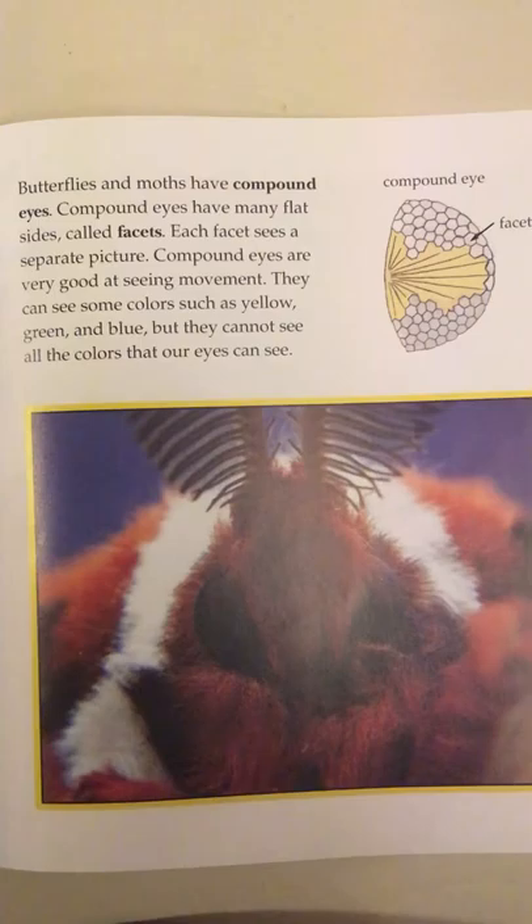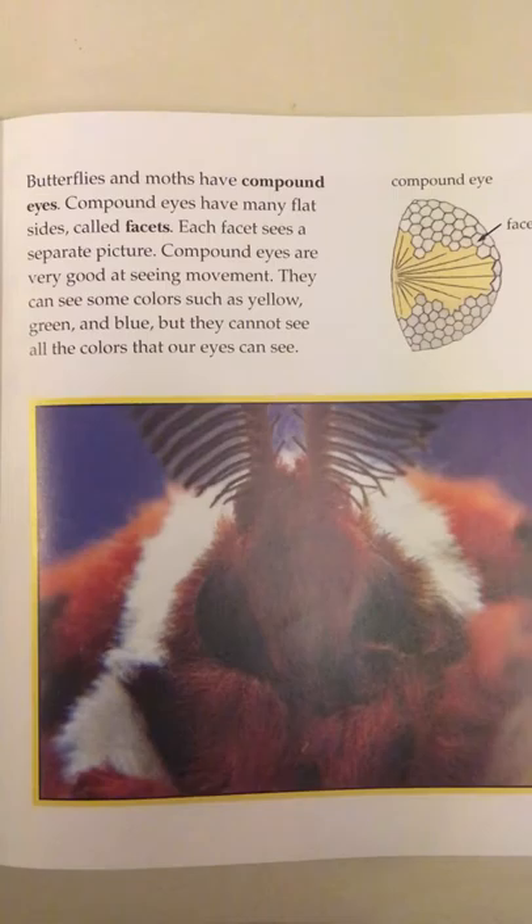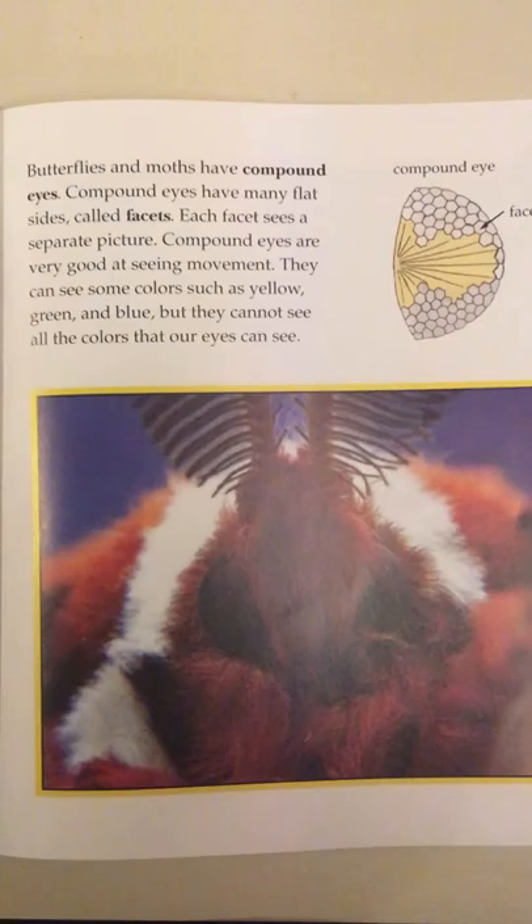Butterflies and moths have compound eyes. Compound eyes have many flat sides called facets. Each facet sees a separate picture. Compound eyes are very good at seeing movement. They can see some colors such as yellow, green, and blue, but they cannot see all the colors that our eyes see. Compound eye. Facet.